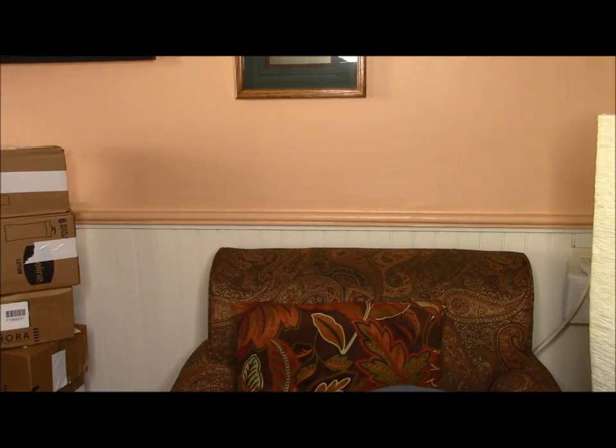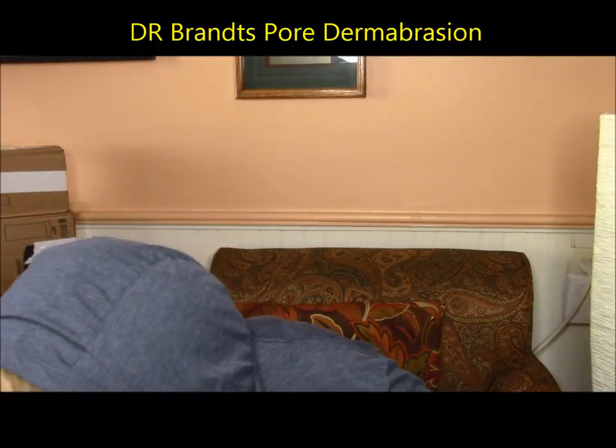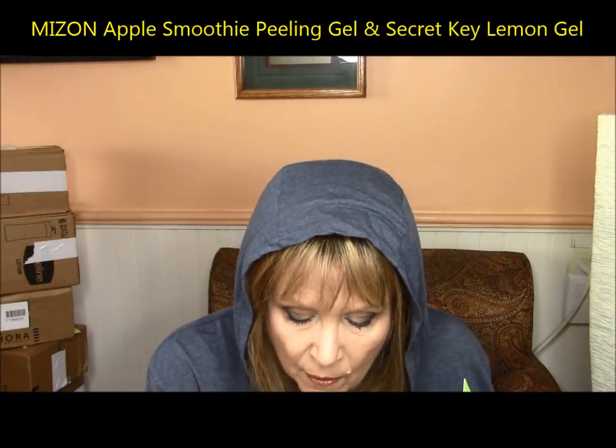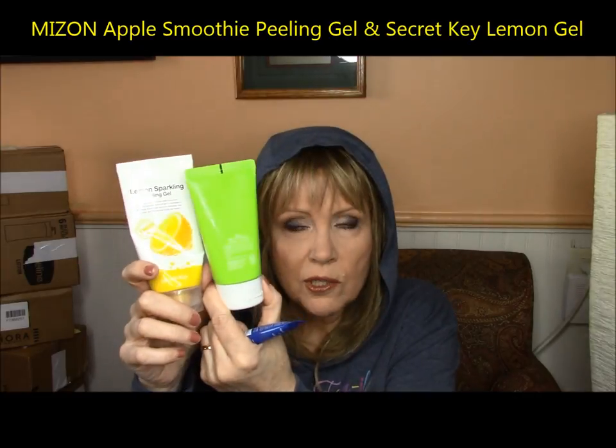The second thing is Dr. Brandt's — it's a scrub, kind of a chemical peel scrub. When you put it on your face you shed some skin with it. I find this one to be a little bit harsh. I think I'm spoiled because I use these off Amazon — there's a lot more product and they're a lot cheaper. This is the Mizone Apple Smoothie Peeling Gel and the Lemon Sparkling Peeling Gel from Secret Key. Between these two, I like the natural peels better — they're much gentler than the Dr. Brandt.